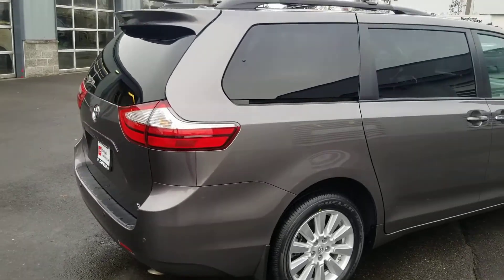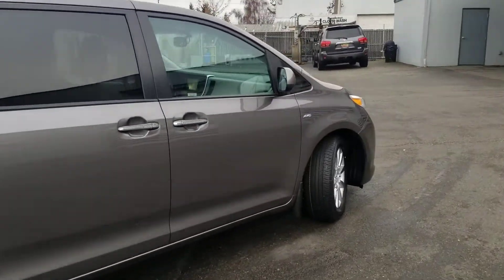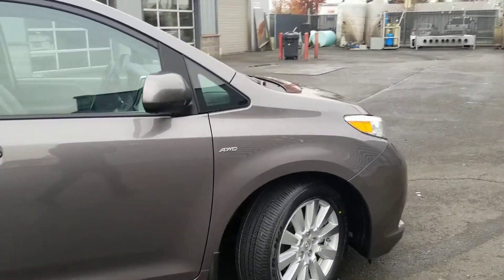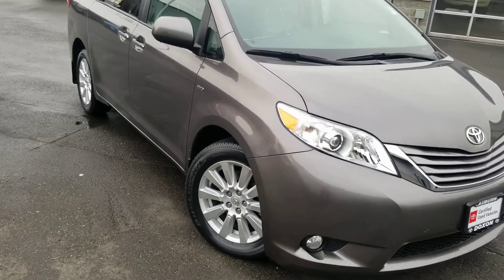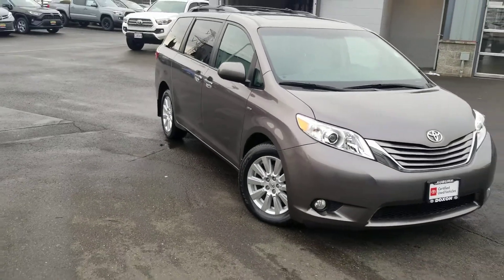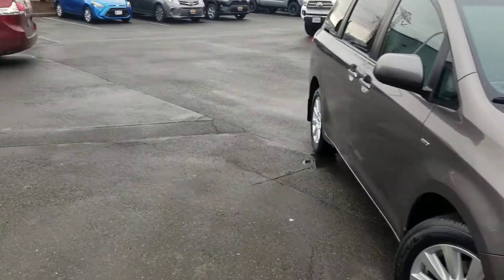Here is an around view of the vehicle. There we are. All right, the next video I'm going to send you is going to take you through a tour of the inside.